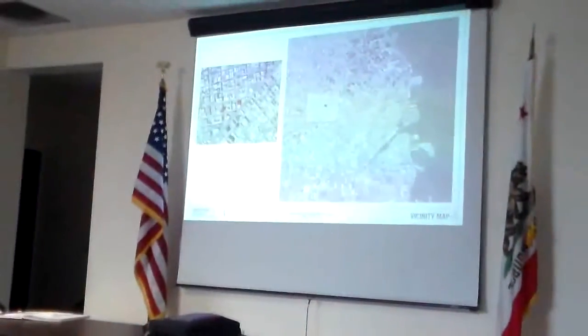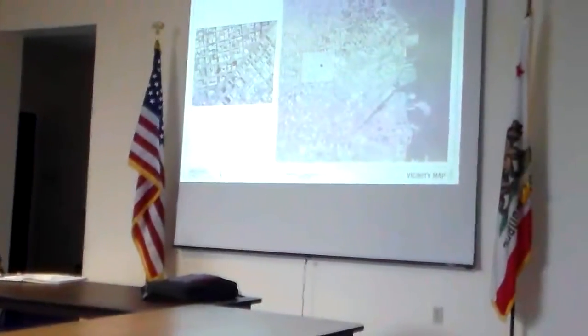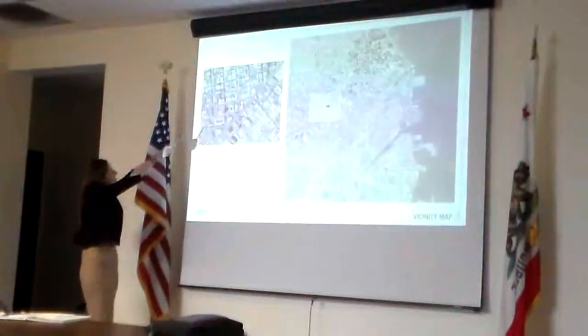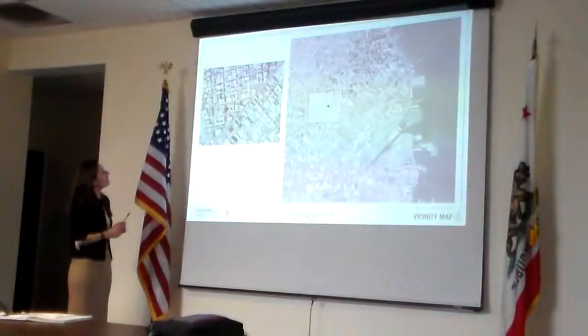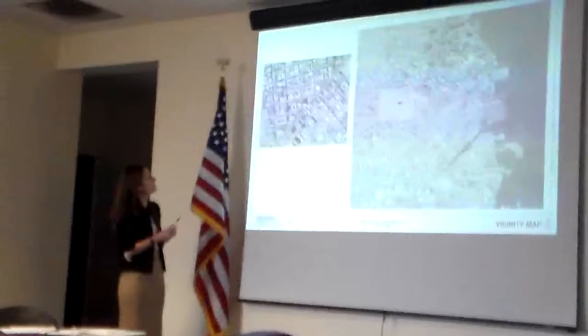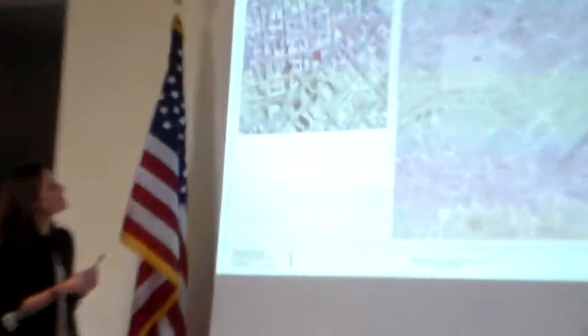I recognize a lot of folks from our presentation last week, so hopefully this isn't too far. Just to ground everyone, 1066 Market is right here, this red site plan area block on the map. We have a little bit of frontage on Market Street, only about 50 feet, but most of our frontage is on Golden Gate and Jones.